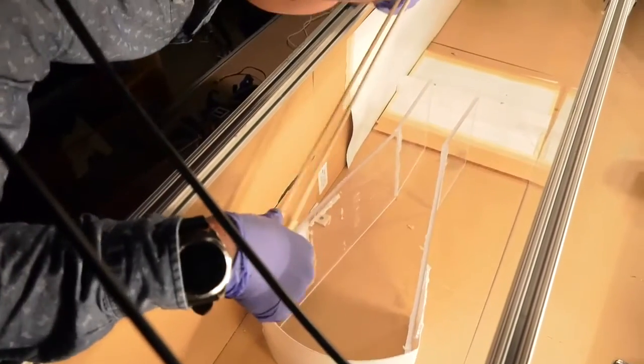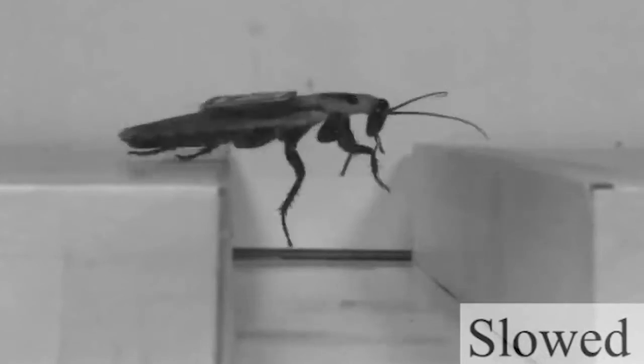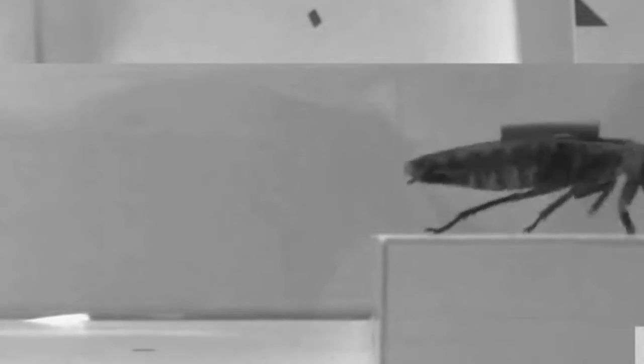What we found is that if they can run fast enough and if they have an appropriate body pose, they would be able to pitch up and then very quickly transition into a dynamic climbing.